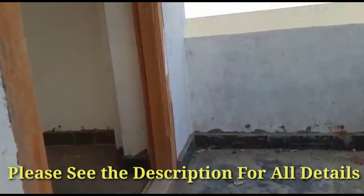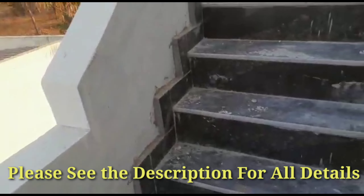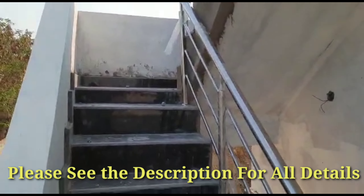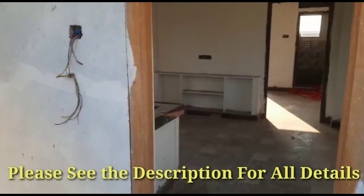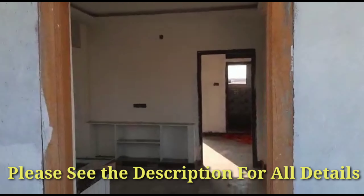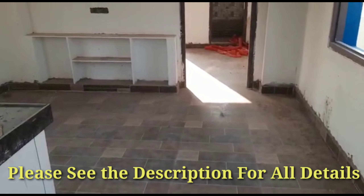This is the east main door for the first floor portion. This is the balcony. This is the way to the terrace. Here they have provided the main door for the entrance.